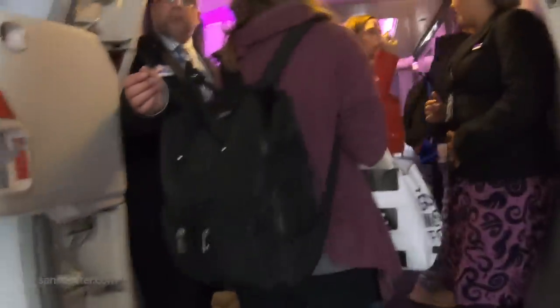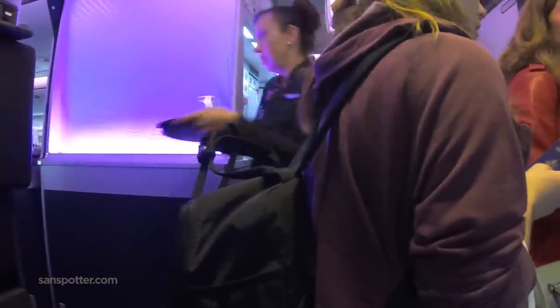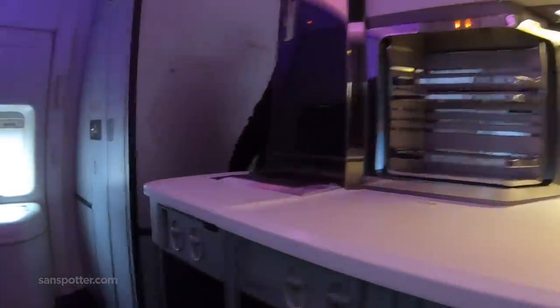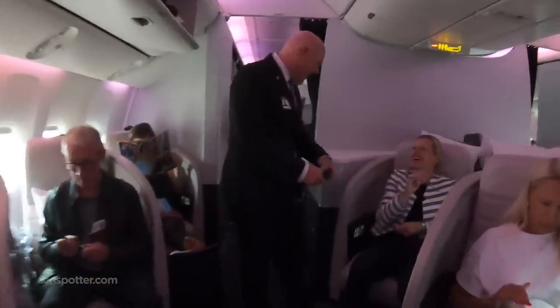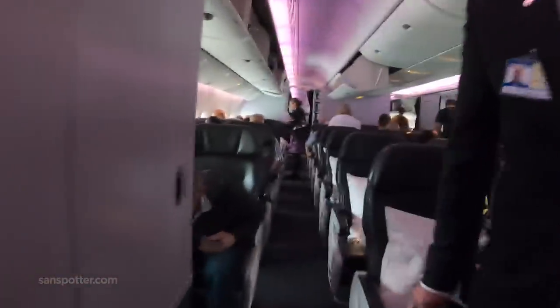Ladies and gentlemen, welcome to Air New Zealand flight number one to LAX. I already see purple mood lighting, which looks fantastic. Here's the business class bar, which I won't get to partake in today, followed obviously by business class. Can I just say that inward facing seats are the worst? I experienced that configuration on Virgin Atlantic once and I can't say that I enjoyed it.